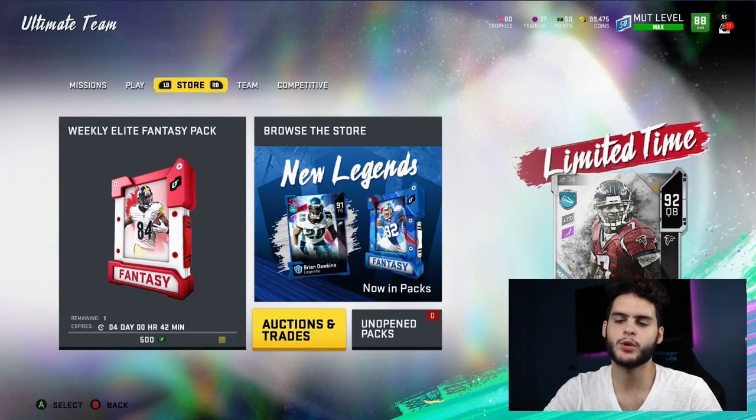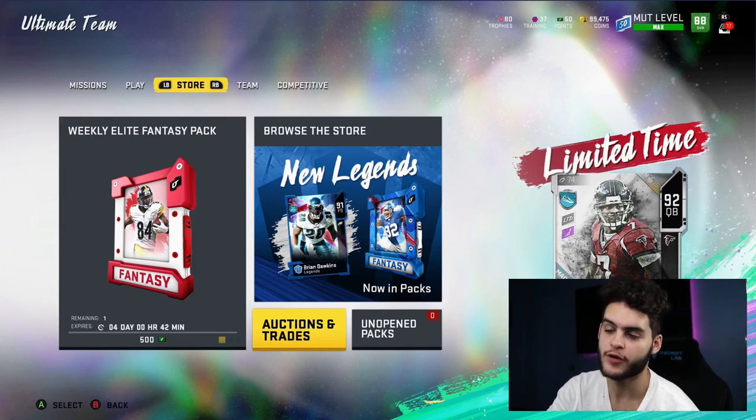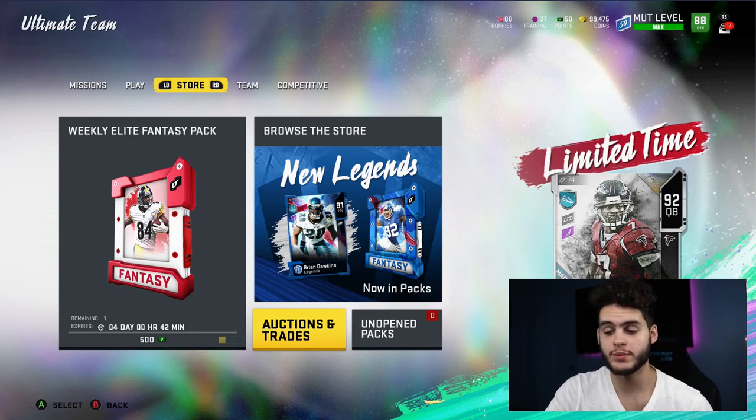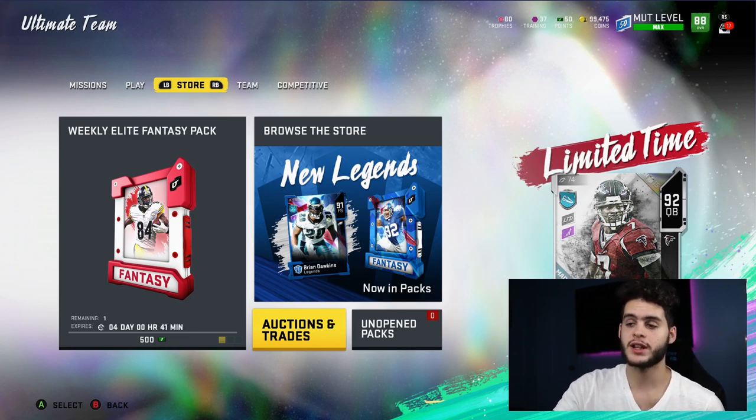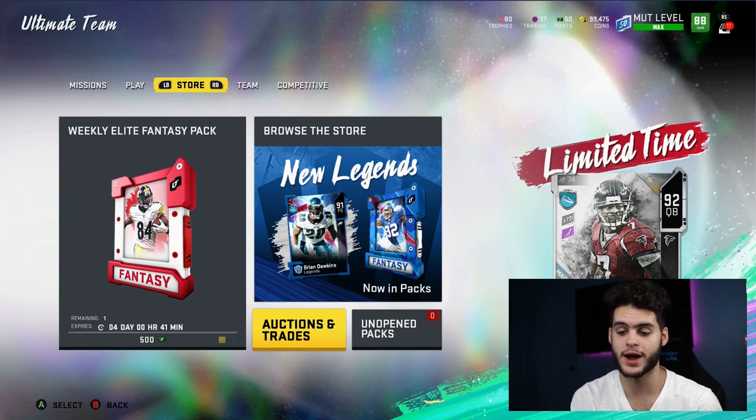Hey, what's going on everybody? It's Poodle back with another Madden Ultimate Team video, and today I'm going over the cheapest and fastest training you could be getting right on Madden Ultimate Team. The thing with training is I make this video about once a week, because the training market changes every single week. Training from last week or a few days ago is never going to be the same price as a few days later. Training has drastically dropped the last few days — like, drastically.